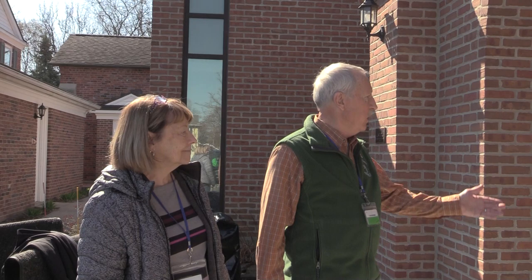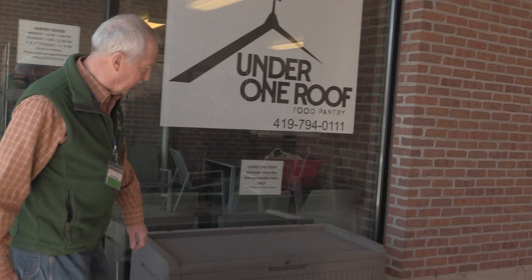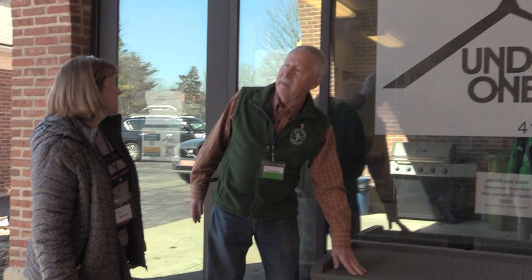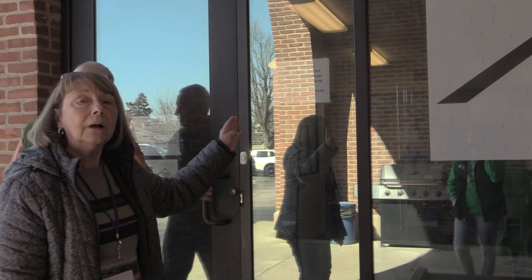We have a garden out front so people are growing a lot of vegetables for us for the summer that we can give away. And we have a donation box here — if people want to bring food over to donate anytime, they can put food in here and the next time we're in, or somebody else is in on another crew, they will take the food in and stock our shelves. We are open limited hours.